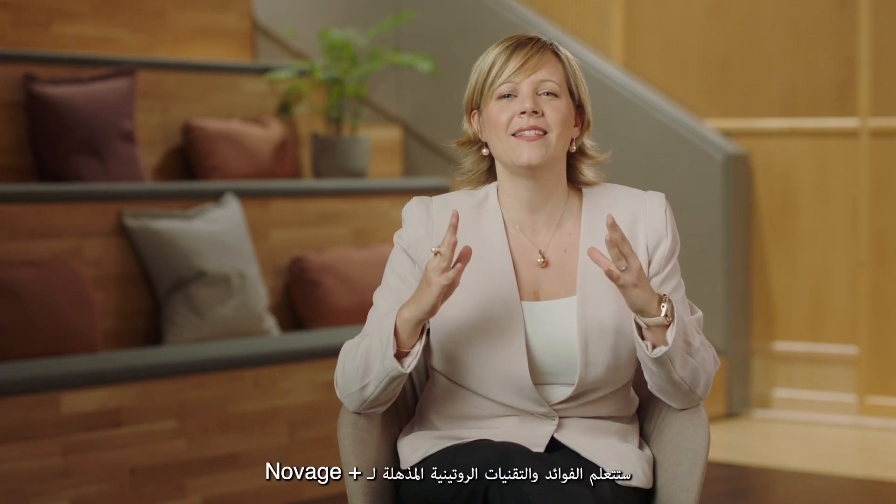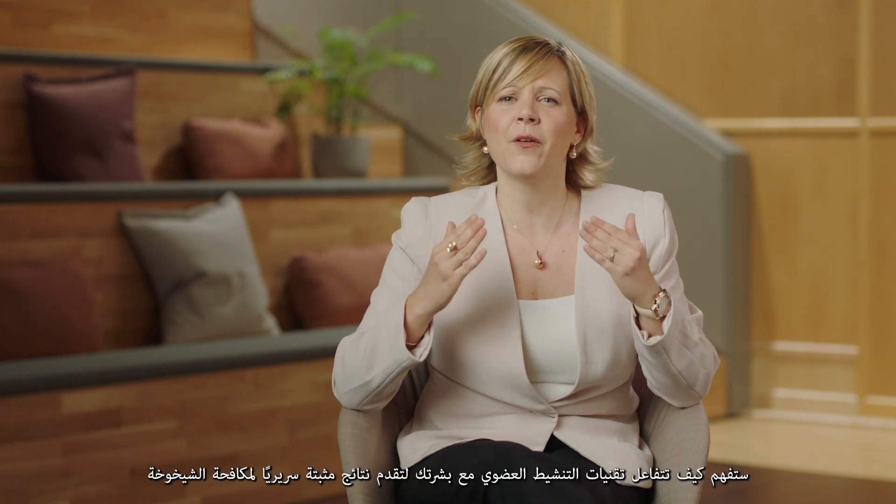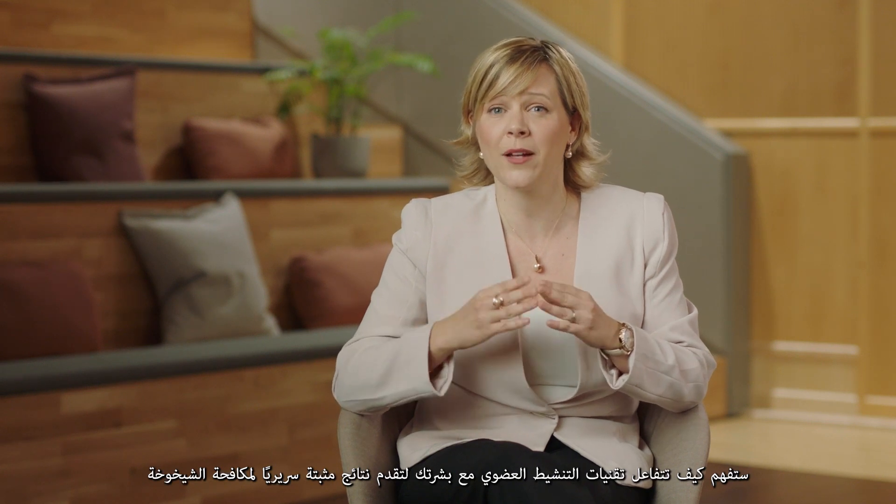Third, you will learn the amazing Novage routine benefits and technologies. You will understand how its bio-activating technologies interact with your skin, delivering clinically proven anti-aging results.